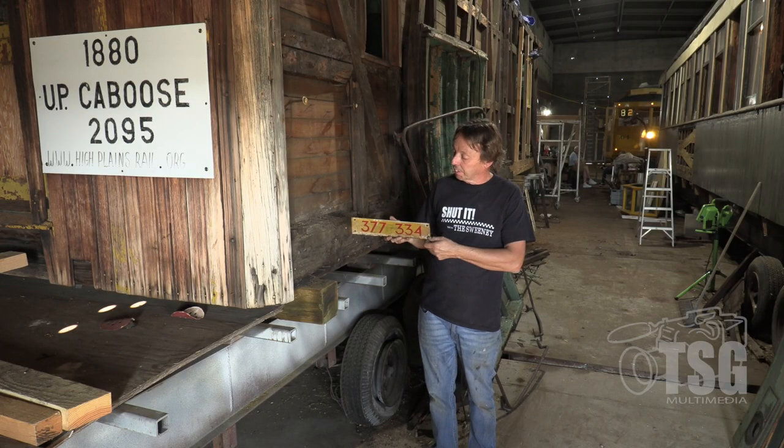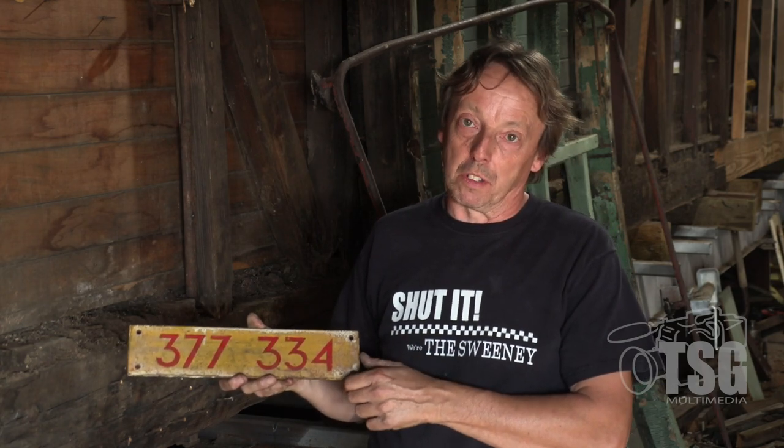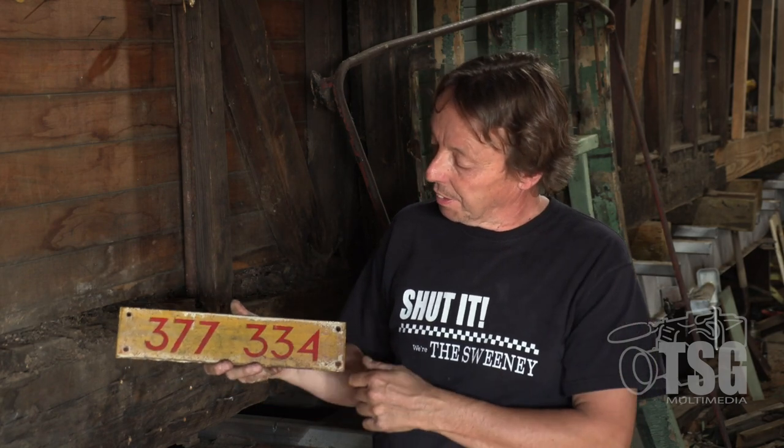We asked some old-time railroaders and they told us that plate signified restricted service — because the plate was painted yellow, the caboose was painted yellow in 1947. In its very last years, because of its age and entirely wood construction, the number 377-334 indicates it was only to be used between Cheyenne and Denver in local service, and also on the Dent Branch — those were the only two places it was allowed to operate.